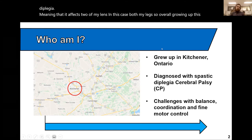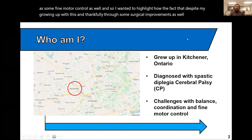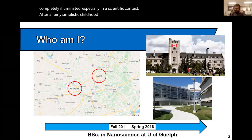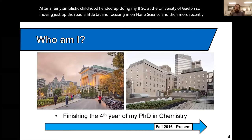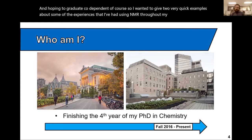Growing up, this has presented me with challenges around balance, coordination, and some fine motor control. Thankfully, through some surgical improvements as well as physiotherapy, I was able to get away from using mobility aids and can now move more or less independently, though my challenges aren't completely eliminated — especially in a scientific context. I did my BSc at the University of Guelph, focusing on nanoscience, and more recently I'm wrapping up the fourth year of my PhD in chemistry at McGill, hoping to graduate — COVID dependent of course.